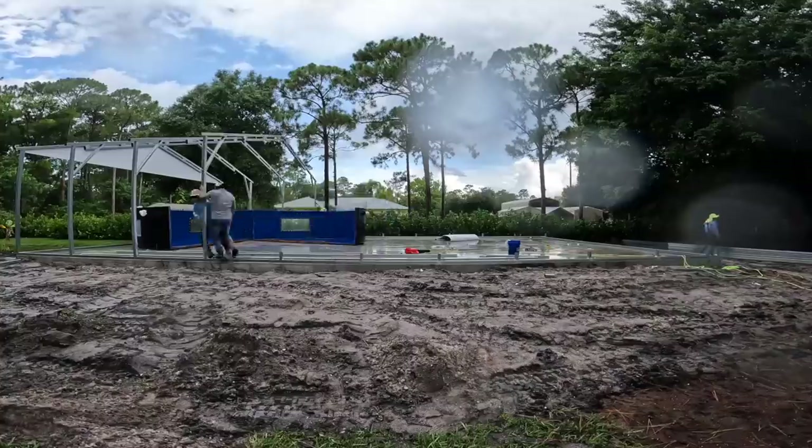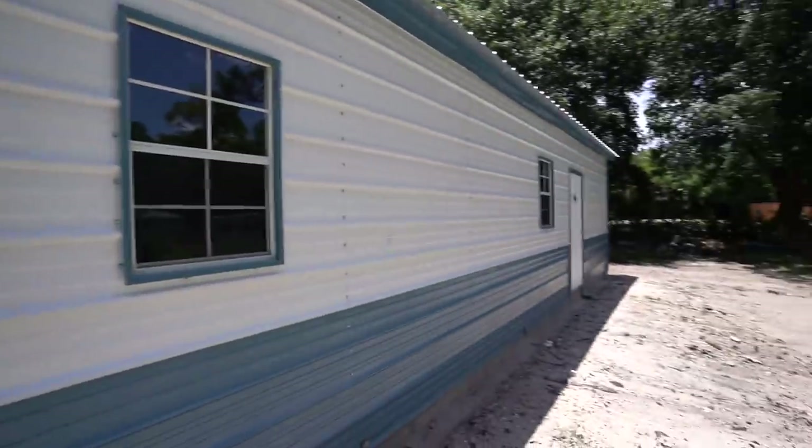We're gonna feed the fish! Welcome back to another video. We're inside where all the fish tanks are that are about to go into this building right here. The 1,400 square foot building is done. If you didn't watch the last video, go watch that and then come back here.